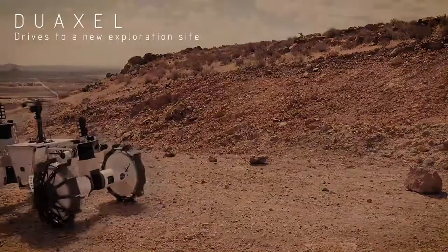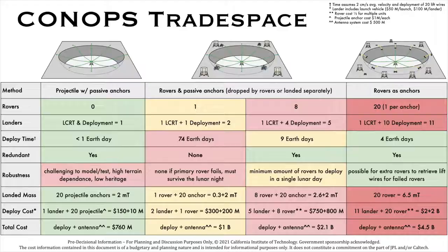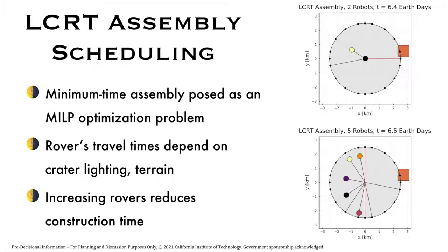This slide shows four ConOps options that we are studying in Phase 2. The three options on the right involve using different numbers of rovers, representing a trade-off between construction or deployment time and the cost of the mission. The option on the left involves shooting harpoons into the walls of the crater — this option does not need rovers and the extra spacecraft at the crater rim, which leads to massive cost savings, but is a riskier alternative with lower TRL technologies. In order to better understand the number of DuAxel robots necessary for construction, we pose the minimum time assembly problem as a mixed integer linear program optimization problem.